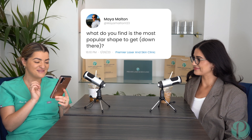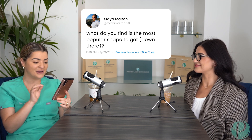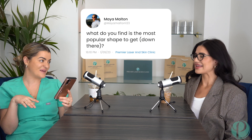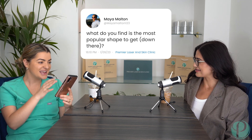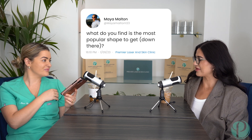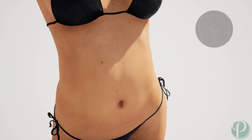The first question: what do you find is the most popular shape to get done down there? That's such an interesting question - it's such a personal preference. Whatever you want to get, there's no right answer. Me and Lay have been in the industry a long, long time and I find it really funny how the fashion changes over the years. Like ten years ago it was like nothing, Baywatch, Pamela - all of that.